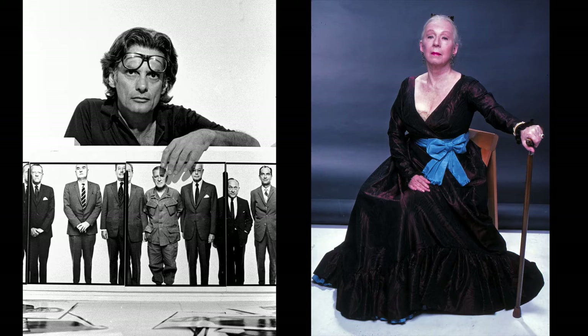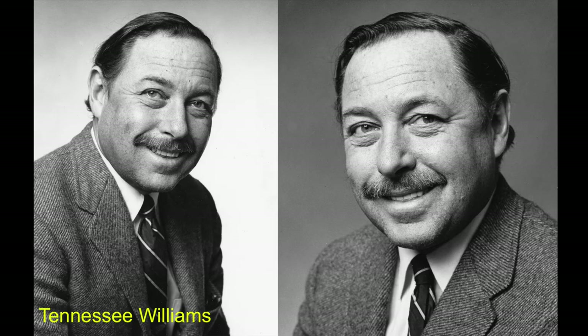In my years of cataloging and scanning Jack Mitchell's work, I have assembled a lot of interesting groupings of photographs of great artists he photographed, and they tell some fascinating stories. I'll share some of those with you now.